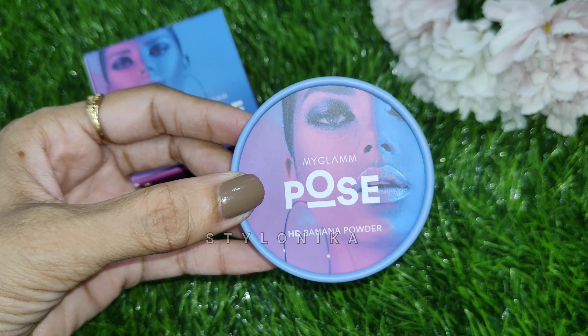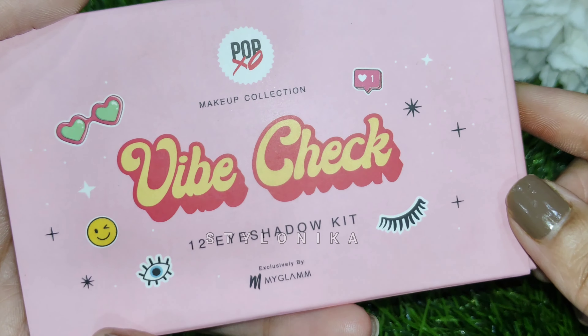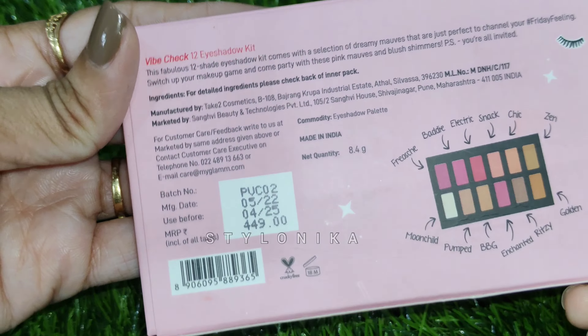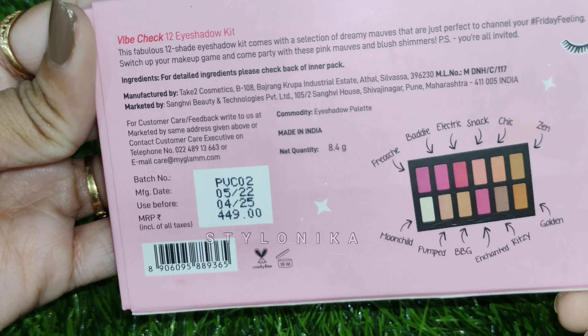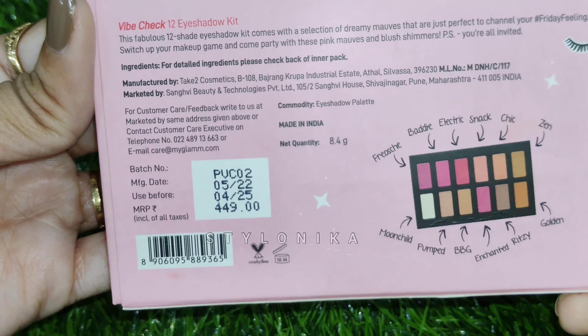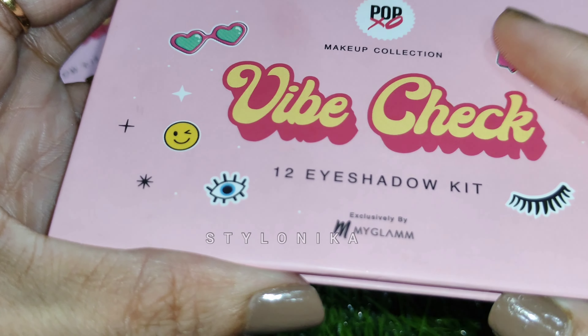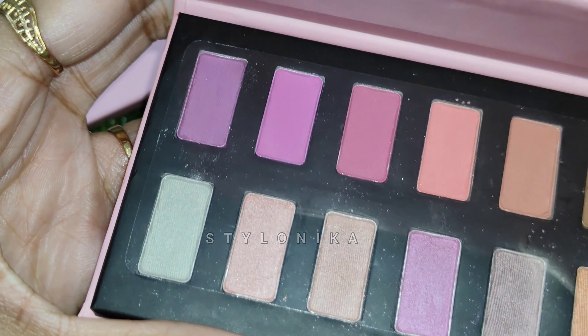It is a really good product — you can definitely try this one. Next, we have the MyGlamm Pop XO Makeup Collection 12 Eyeshadow Kit. You get a total of 12 different shades, and this particular kit is called Vibe Check. MRP is 449 rupees but you can easily get it for 350 rupees.